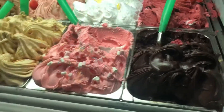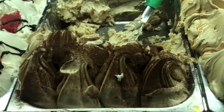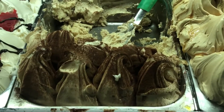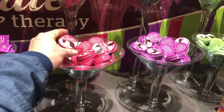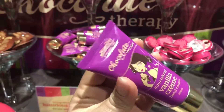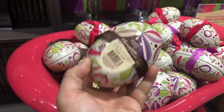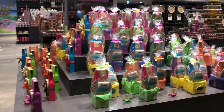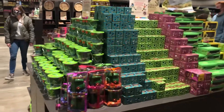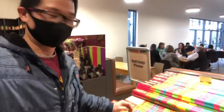Wow, ice cream, ice cream and sorbet — beautiful! This is the longest chocolate I've ever seen. One meter long of chocolate!